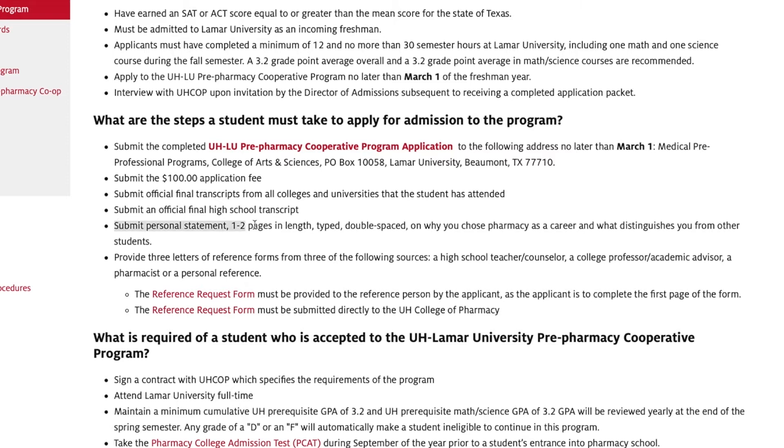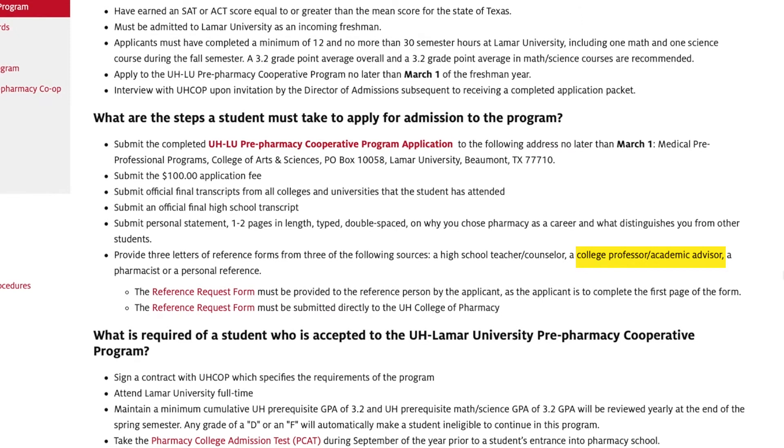You'll need to write a typed personal statement, double-spaced, one to two pages long, letting us know why you chose a career in pharmacy and what distinguishes you from other applicants. You will also need three letters of reference. These can come from a high school teacher or school counselor, a college professor or academic advisor, a pharmacist, an employer, a volunteer supervisor, or even a personal reference. All references must be people living in the US. If you have someone in mind but aren't sure if they'd be appropriate, simply reach out to us directly at UHCOP and ask.